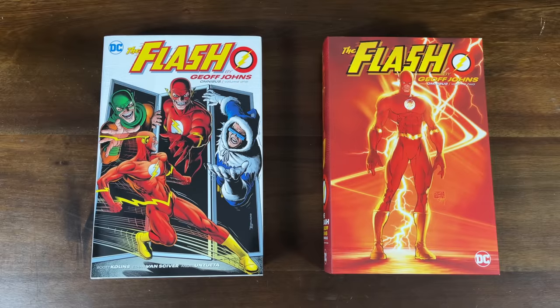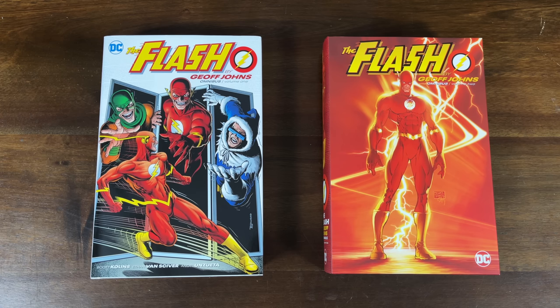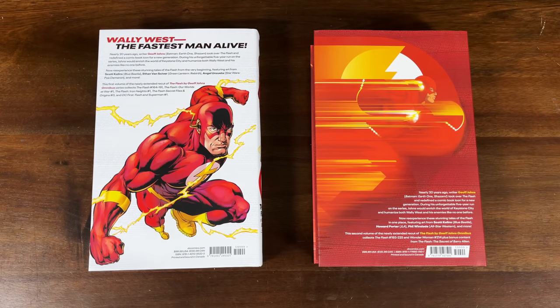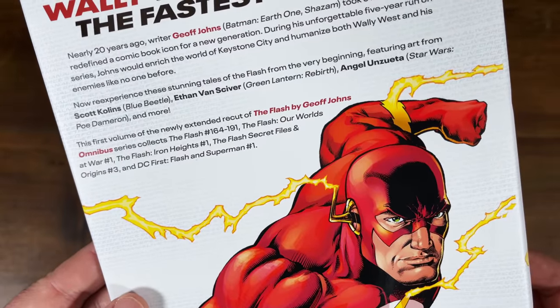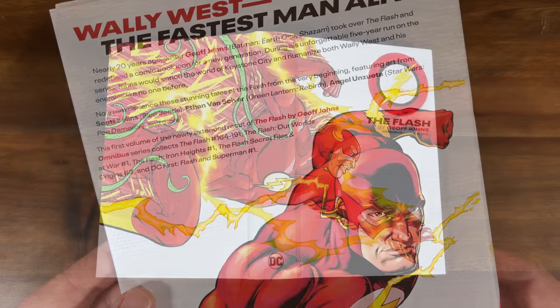Next up, we have the new editions of Geoff Johns Flash Omnibus Volume 1 and 2. I decided to upgrade my Flash by Geoff Johns omnibus to the newer versions because the original three had a very thin volume one and the mapping was a little bit off. So let's take a look at the spines from Volumes 1 and 2. Both of them have $100 cover prices. Here's the inside of the dust jacket for Volume 1 — a little picture of Flash, a biography on Geoff Johns. This collects Flash issues 164 through 191, Flash: Our Worlds at War 1, Flash: Iron Heights, Secret Files & Origins 3, and DC First: Flash/Superman issue 1, with a wraparound hardcover.